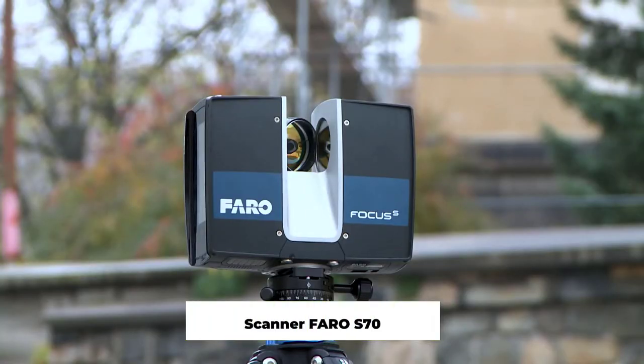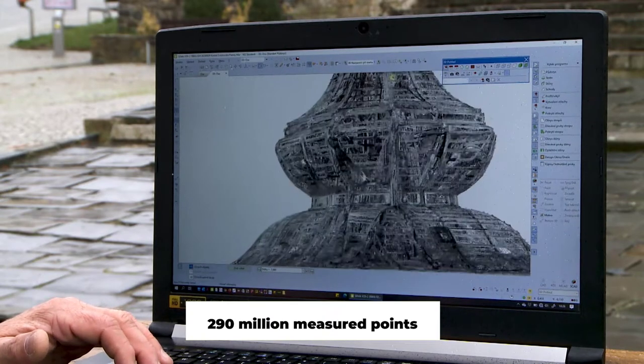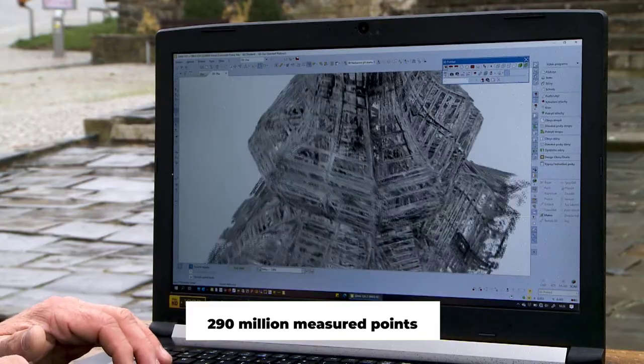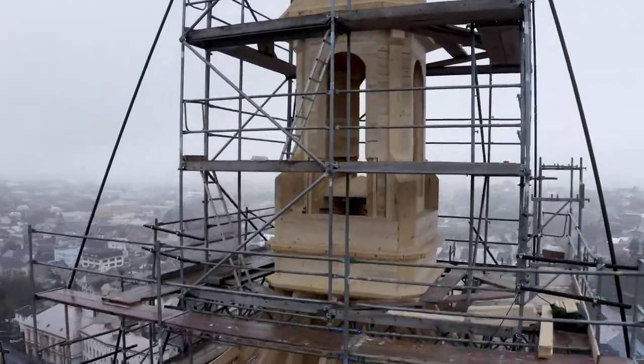which we did using the S70 scanner from the company Faro. We made about 80 inside scans, which we then combined to create a so-called point cloud, using specialized software. The third technology was construction processing in our SEMA software.